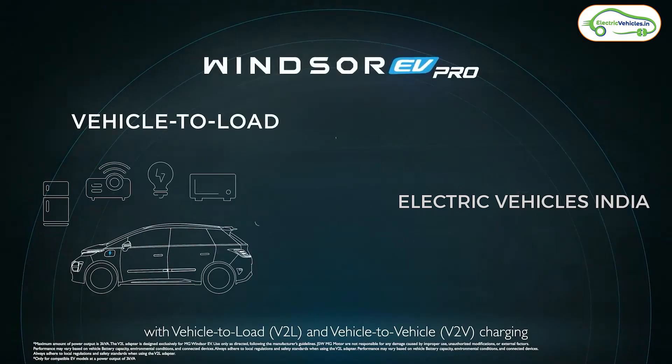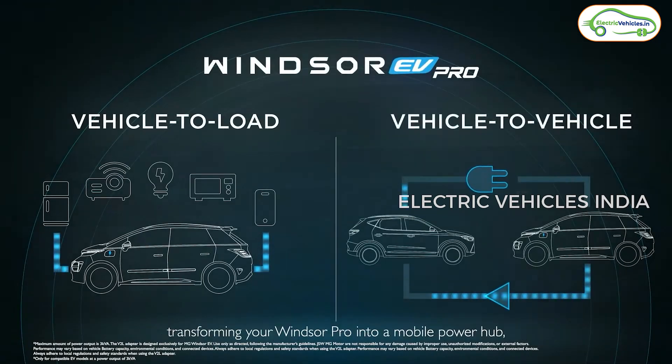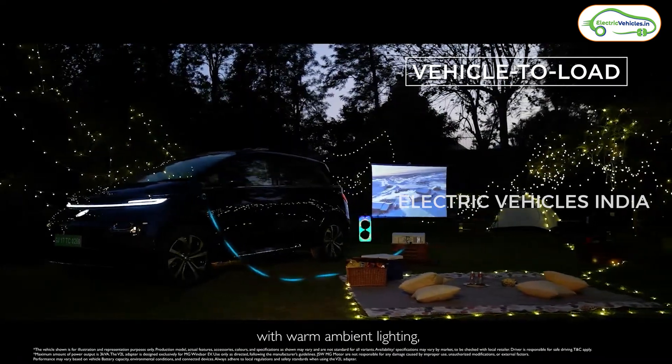MG has also introduced vehicle-to-vehicle and vehicle-to-load features, which we've seen in Tata electric cars. The vehicle-to-vehicle feature helps to charge another electric car using your own electric car — basically, your electric car acts like a power bank. And coming to vehicle-to-load, you can use your electric car's battery to run electronic appliances at home. This feature will be especially helpful when you go on a picnic where there is no electricity available.